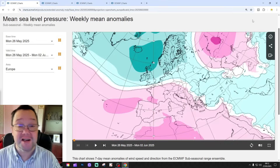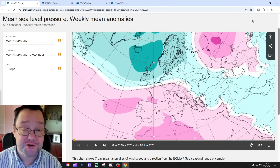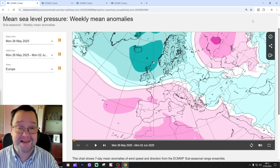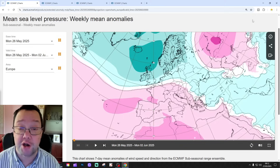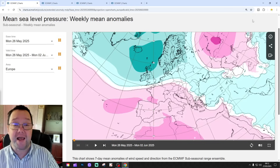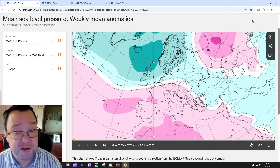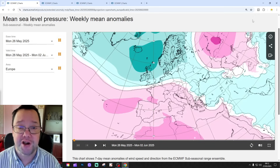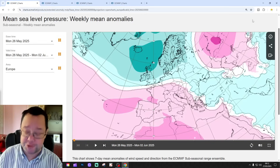Hello everyone, thanks for tuning into today's first video — the Extended European Outlook. This is your 30-day / 42-day Extended European Outlook. Please like, share, and subscribe on all of today's videos and content. Thank you so much, and thank you to ecm.wf.inc for the supply of the charts and data.